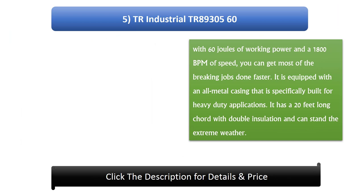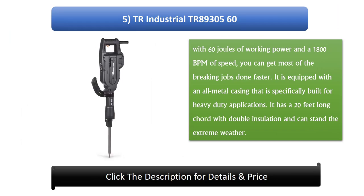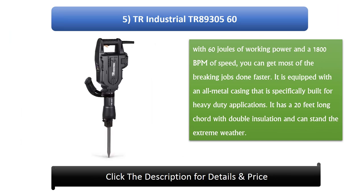Number 5: TR Industrial TR8930560. With 60 joules of working power and a speed of 1800 BPM, you can get most breaking jobs done faster. It is equipped with an all-metal casing specifically built for heavy duty applications. It has a 20 feet long cord with double insulation and can withstand extreme weather.